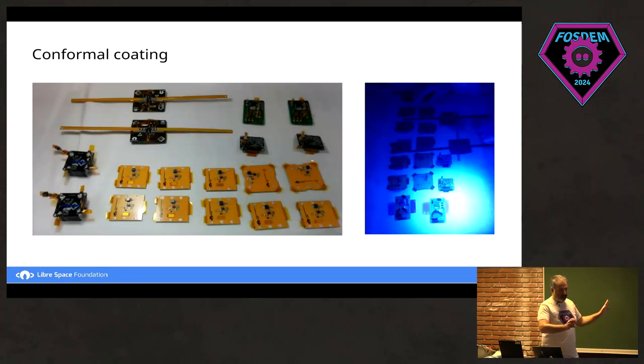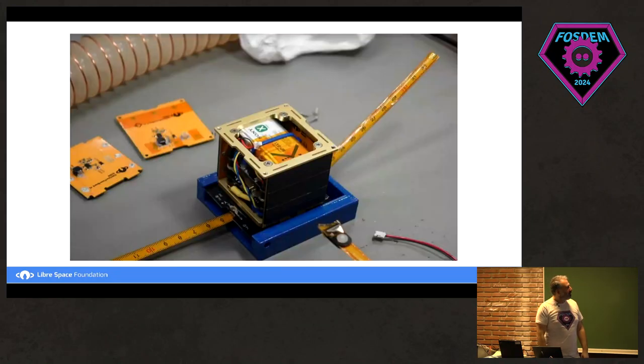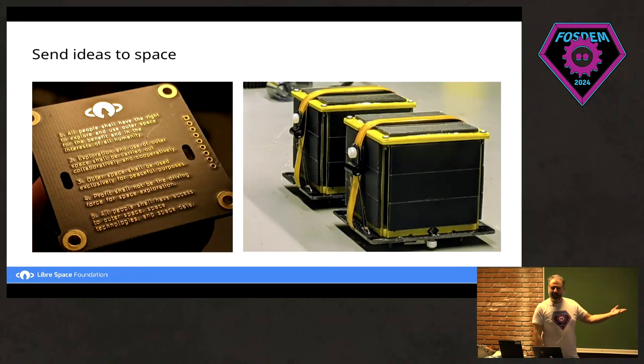We had all the circuits and PCBs ready. You need to add conformal coating to protect everything — you spray it on and inspect it with UV light; where it doesn't glow, you apply more. This is an almost finished structure during assembly. These are the two assembled satellites ready to go. On the ballast board, where there was nothing, we thought we'd put some ideas in there — a small board with the four principles we believe in regarding space and openness in space.